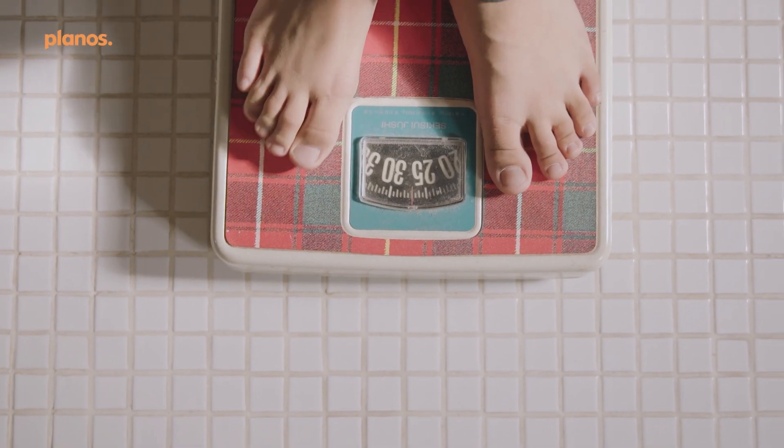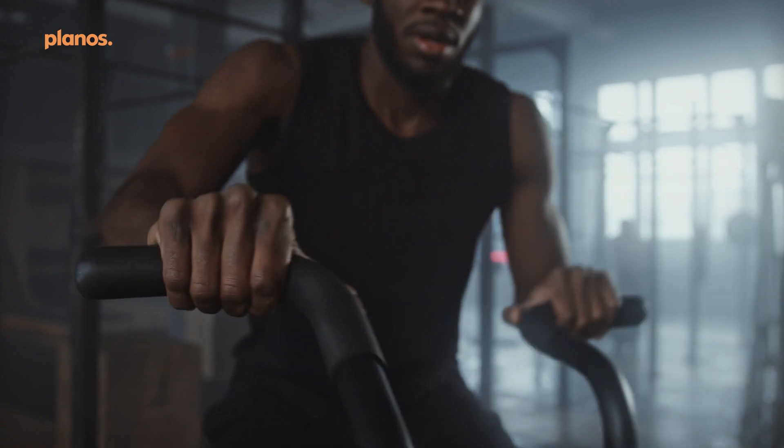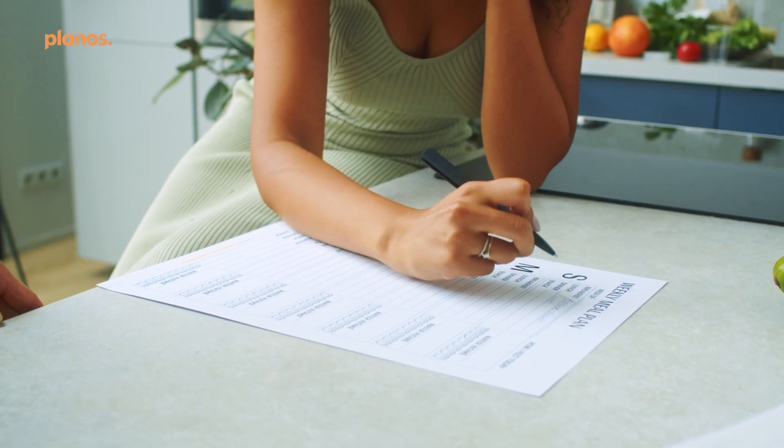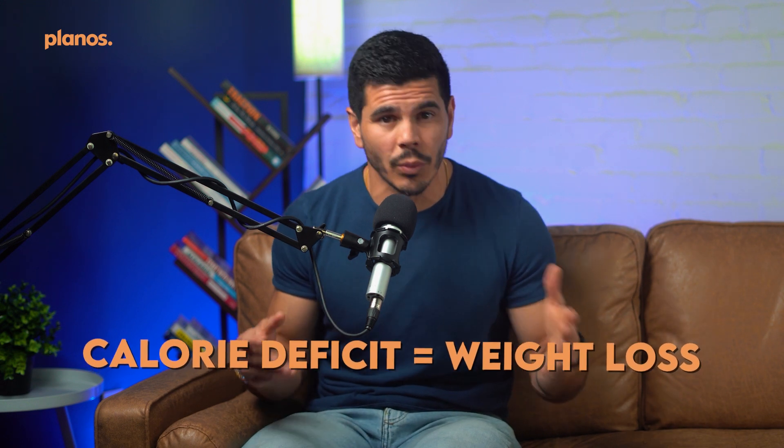Just as a budget helps you avoid overspending, tracking macros helps you avoid over- or under-eating. If your goal is weight loss, you need to burn more calories each day than you consume — this is called a calorie deficit. When you're in a deficit, your body uses its stored fat for energy and you'll lose weight. When you track macros, you determine how many calories you need each day, break those calories down across the three macronutrients, and set daily targets for protein, fats, and carbohydrates. When you hit these targets, you'll be in a calorie deficit and it will result in weight loss.